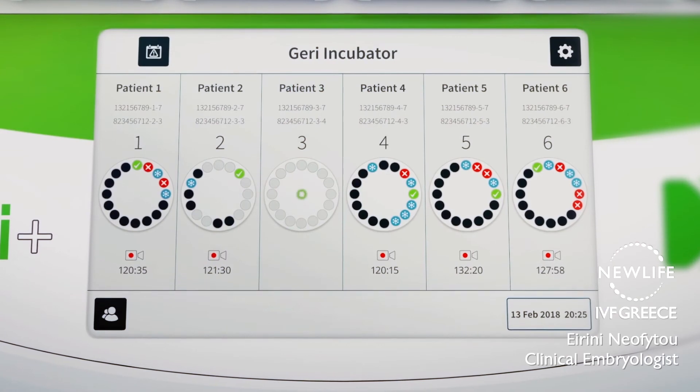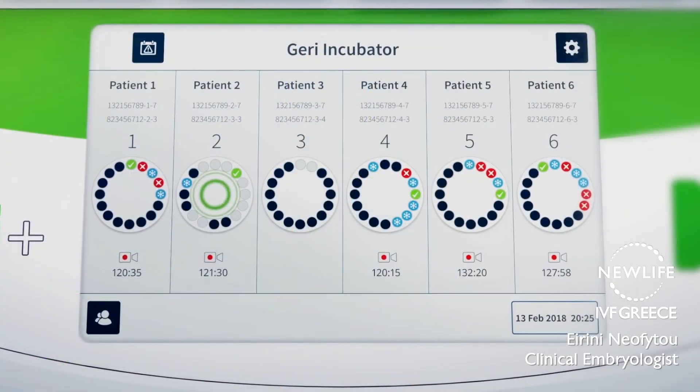This feature eliminates the need to move embryos around the incubator. The Jerry Incubator enables us to combine morphological observations with the timeline that they occur, using special software in order to choose the embryos with the best potential, either for embryo transfer or cryopreservation.